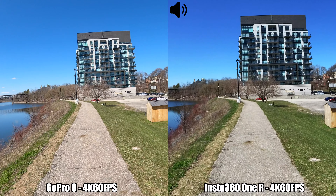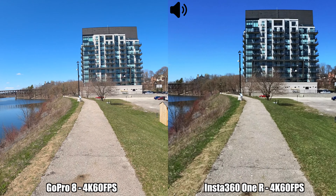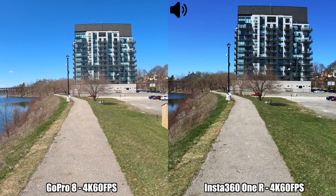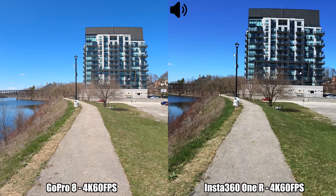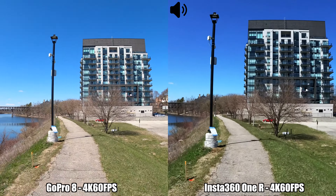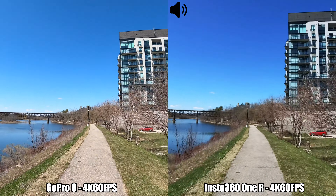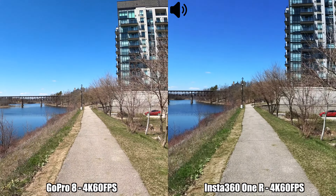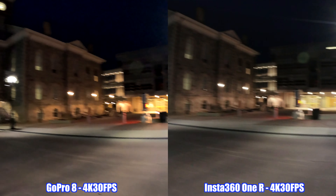Since we're here, we might as well do another running test in 4K at 60 frames per second between the Insta360 One R and the GoPro Hero 8 Black. I have the image stabilization set at the maximum possible on both cameras. This is how recording between these two cameras looks when running in 4K at 60 frames per second.